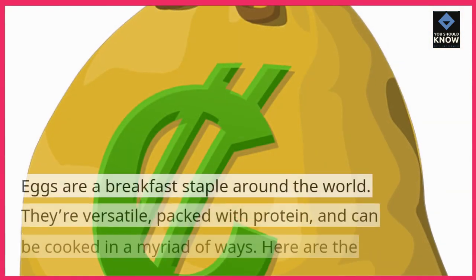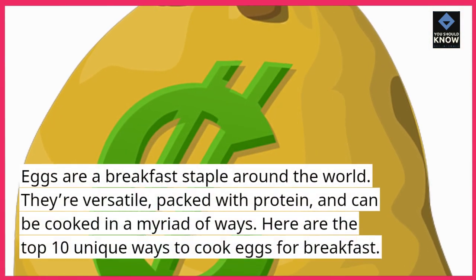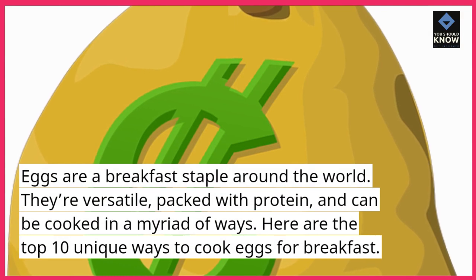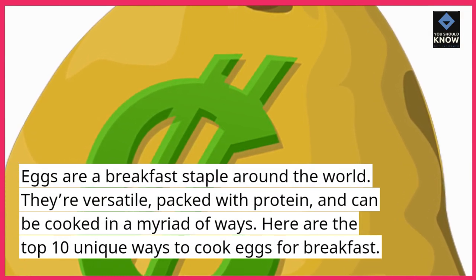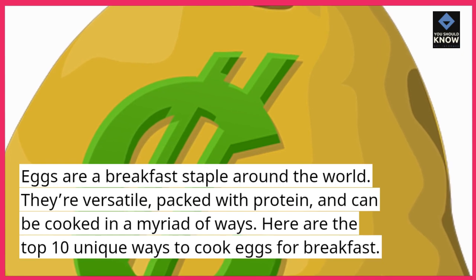Eggs are a breakfast staple around the world. They're versatile, packed with protein, and can be cooked in a myriad of ways. Here are the top 10 unique ways to cook eggs for breakfast.